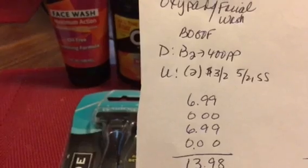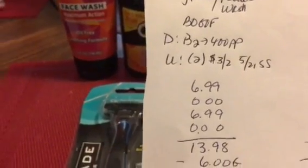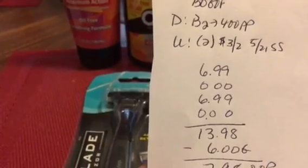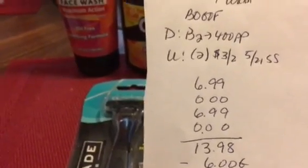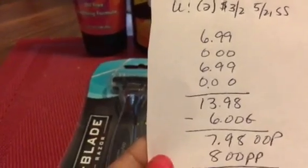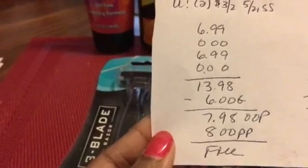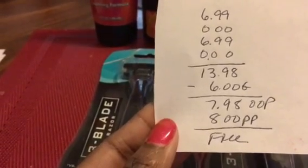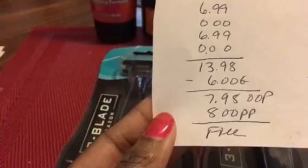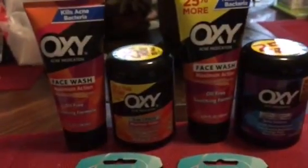I used two of the three-dollar-off-two coupons from the 5/21 SmartSource. The facial wash was $6.99, so buy one, get the next one free — that's $13.98 for two. I used six dollars in coupons, so I paid $7.98 out of pocket and got eight dollars back in points, making those free.